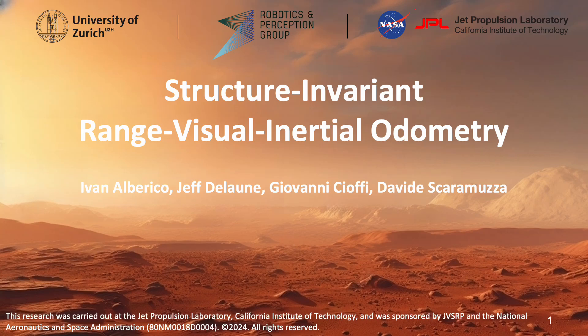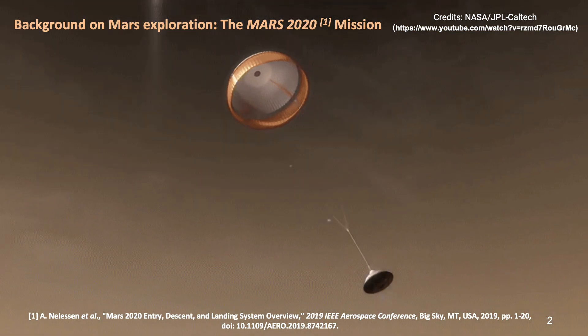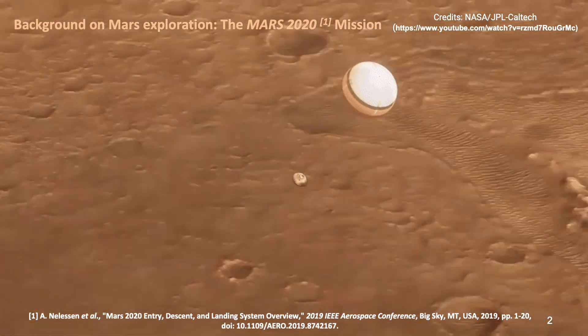In this video, we present our work on structure invariant range visual inertial odometry for vision-based navigation on Mars. The Ingenuity Mars helicopter achieved the first autonomous flight on another planet in the Mars 2020 mission.